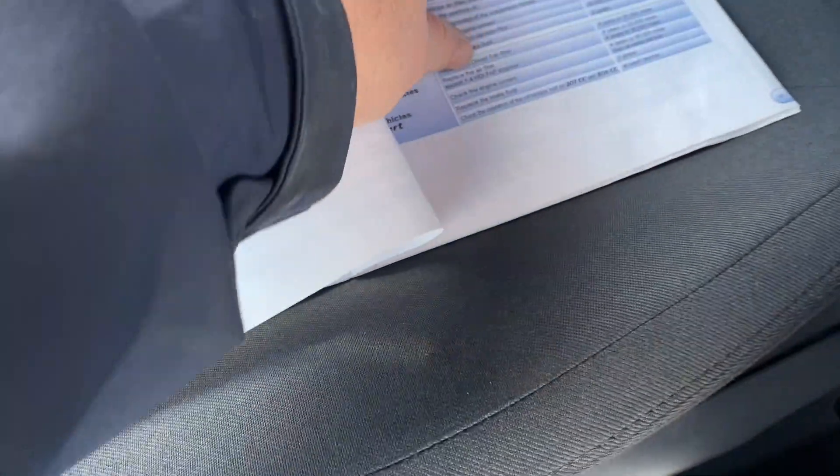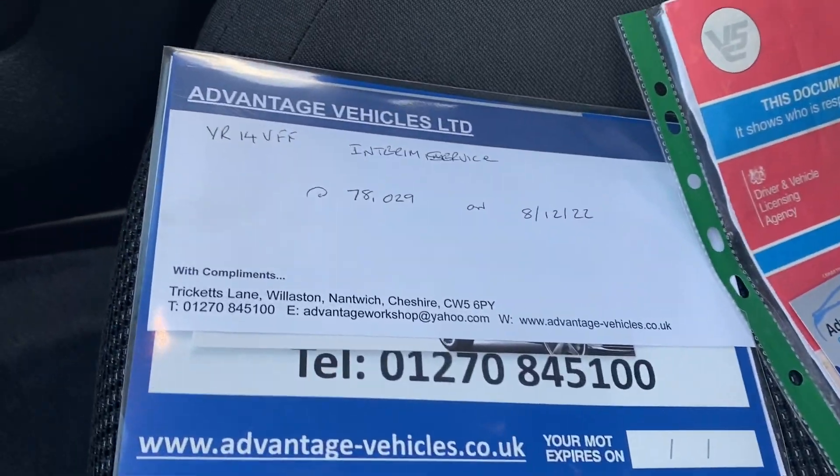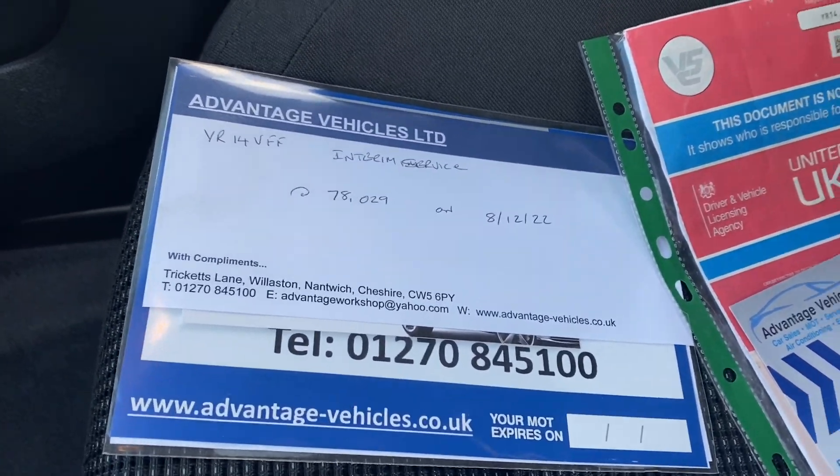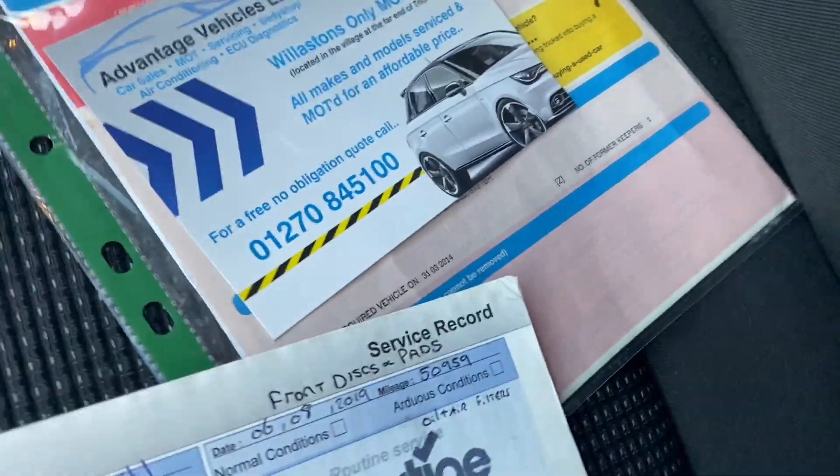Service history-wise, as you can see, there have been four previous stamps in the book. We have recently just done a service and the advisory work is done, and the number of previous keepers was one.